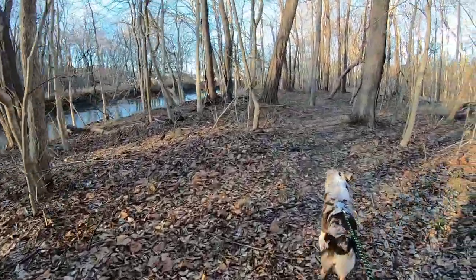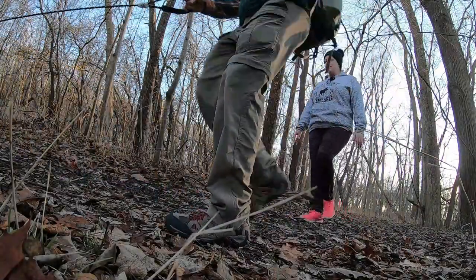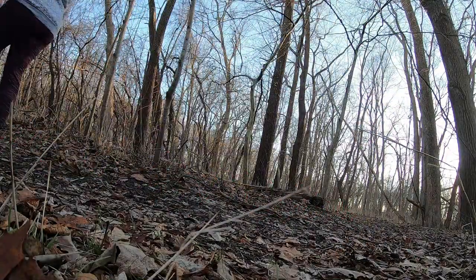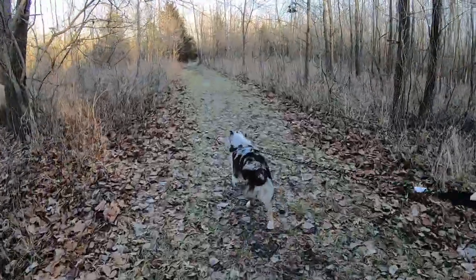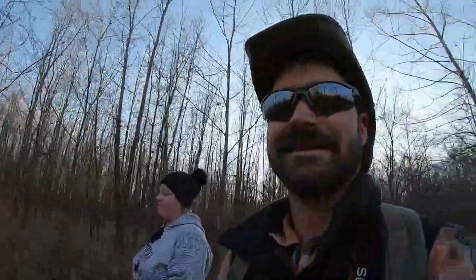Yeah, this is a great day for me — it's one of the first times I've got my wife to come out and join me on the trail, so I'm pretty happy about that. I'm not sure about her, but I'm enjoying it.